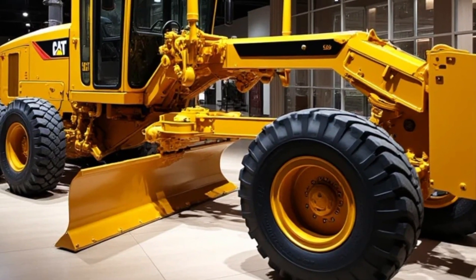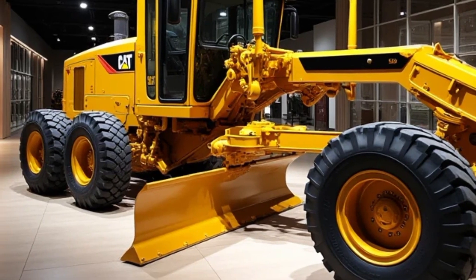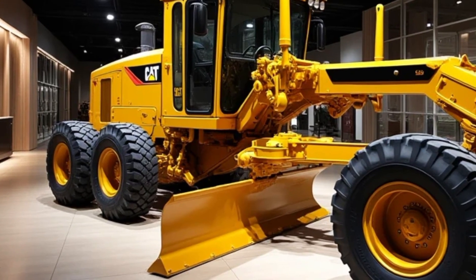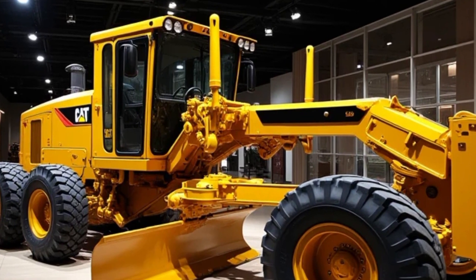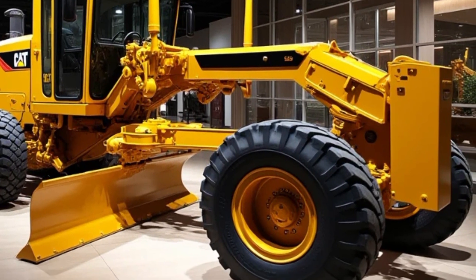When stepping into the cab, you'll find a modern, ergonomic design focused on operator comfort and safety. The spacious cabin is equipped with adjustable seating, intuitive controls, and advanced climate control to ensure a comfortable working environment. Large windows provide excellent visibility, and the integrated technology displays crucial performance metrics at a glance.